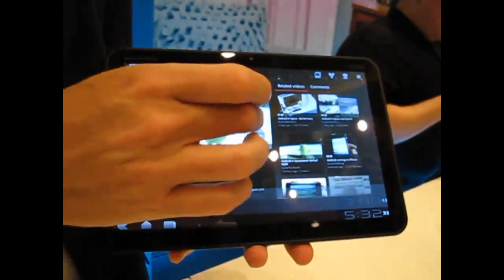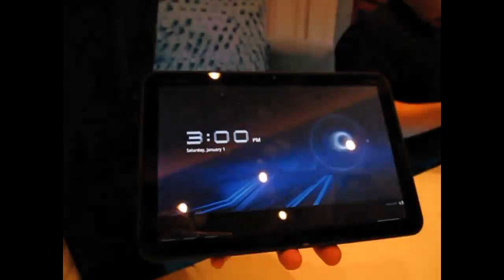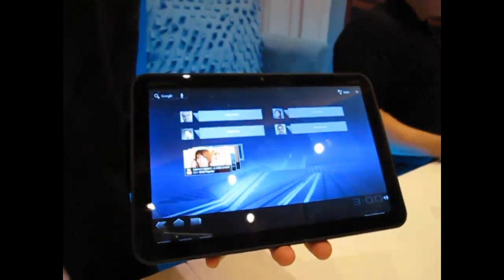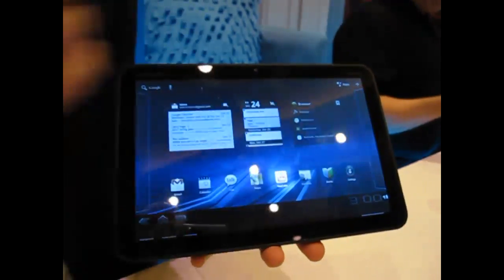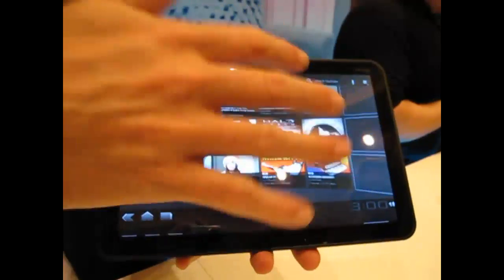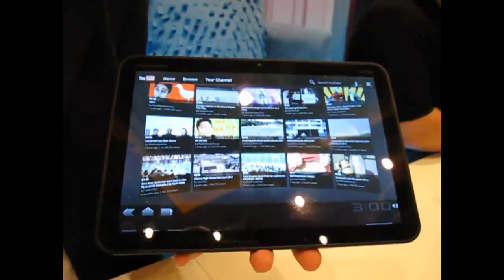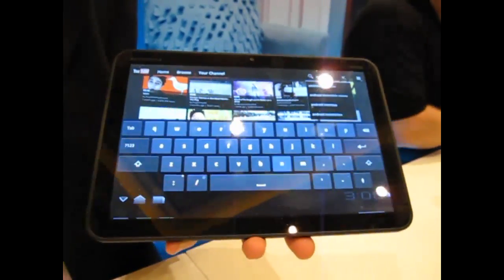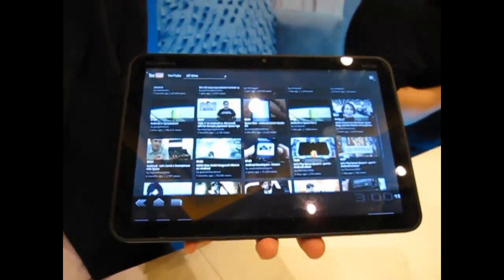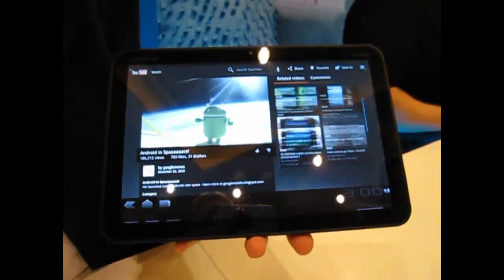YouTube has been completely overhauled for Honeycomb on the tablet — a new interface. There are scrollable widgets, so you get thumbnail views of all the latest YouTube videos, or you can access it via the icon. There's a completely new redesigned look with thumbnail views, all touch-based scrolling. More and more YouTube content is becoming available in high quality, and playing back on such a beautiful HD display is great for the YouTube experience. Just hit high quality and those videos play fast.